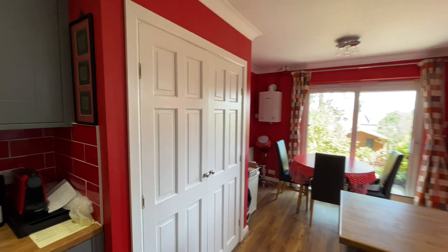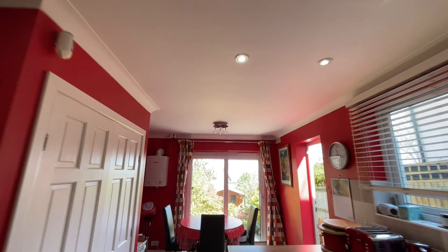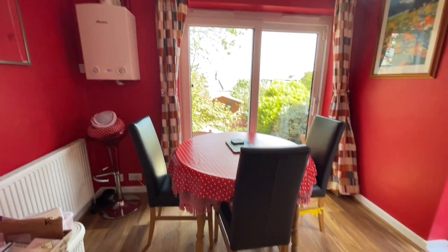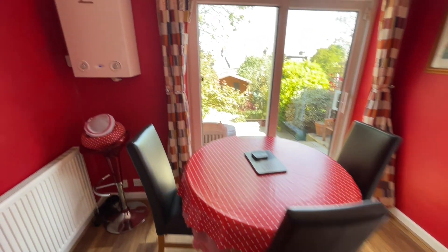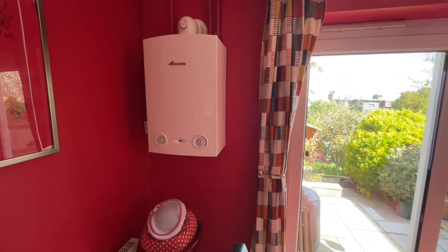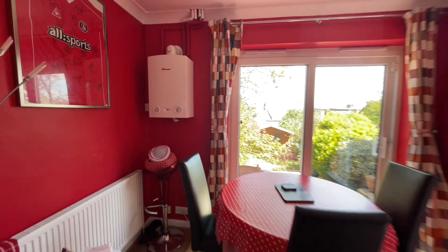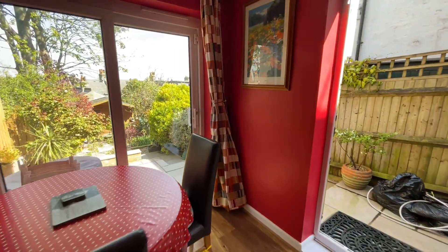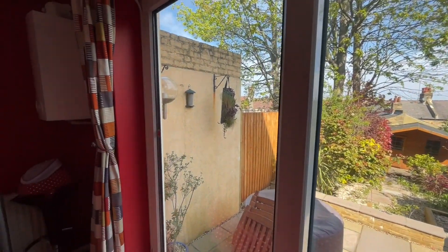Nice clean white ceilings with spotlighting. At the back there's plenty of space for dining, overlooking the very pretty garden. We have the boiler on the wall just there. We have sliding doors out to the garden. One last look at the kitchen — it's very pretty.